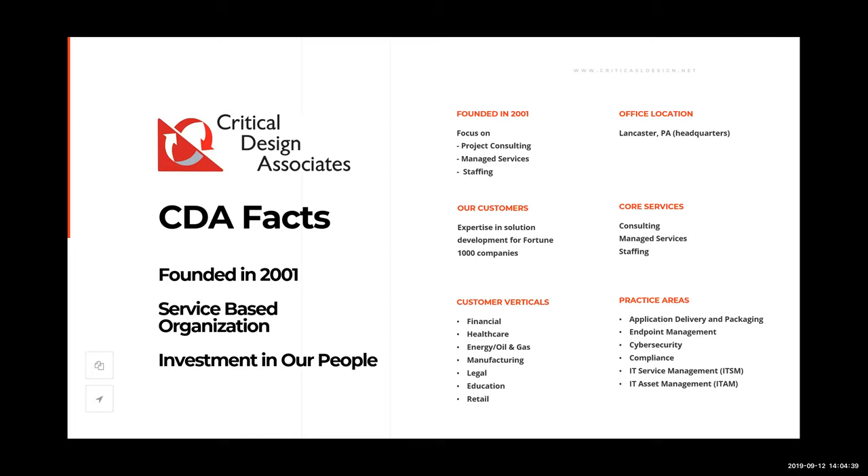The verticals we service include financial, healthcare, power (which is energy, oil, and gas), manufacturing, legal, education, and retail. Our practice areas in 2019 are application delivery and packaging, endpoint management, cybersecurity, regulatory compliance, IT service management, and IT asset management.